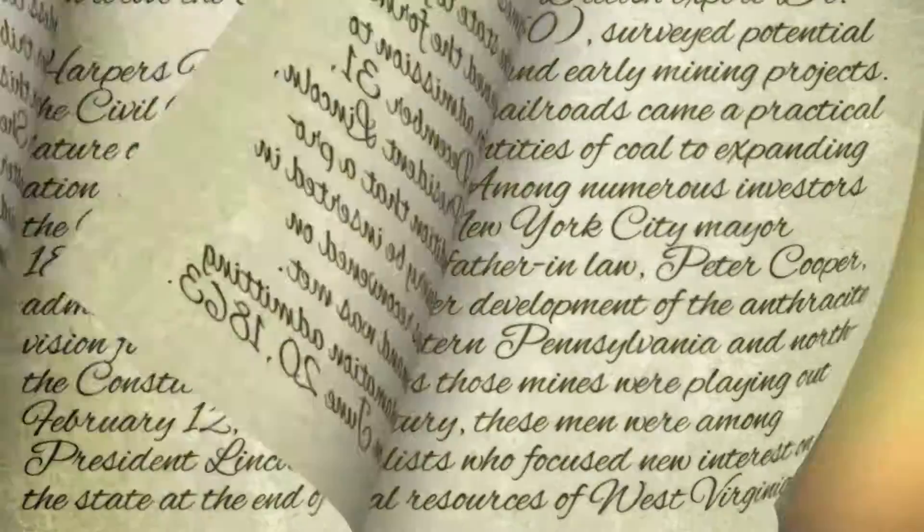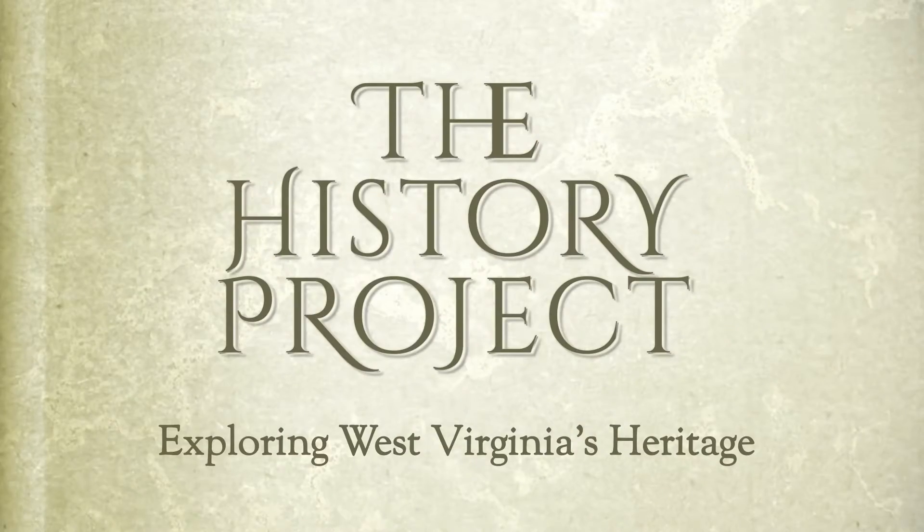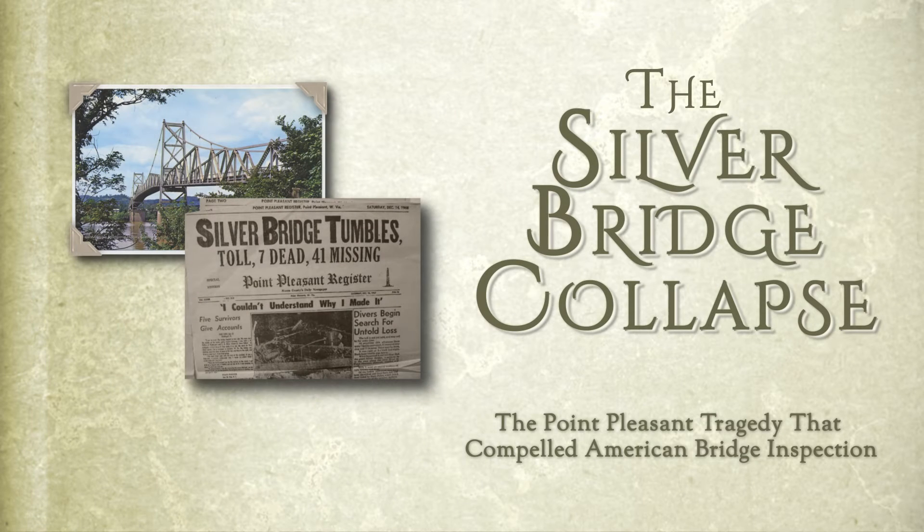It's the Daily 304's presentation of famous people, places, and events that shaped West Virginia. Welcome to the History Project. Today we take a look at the Silver Bridge Collapse.